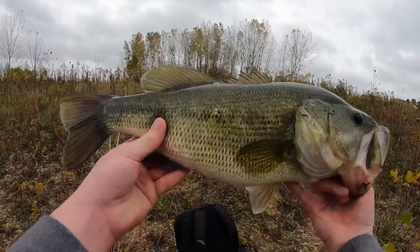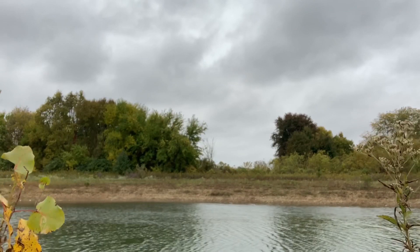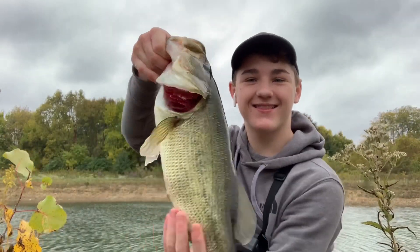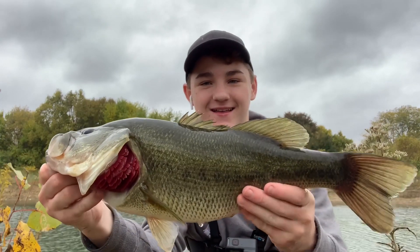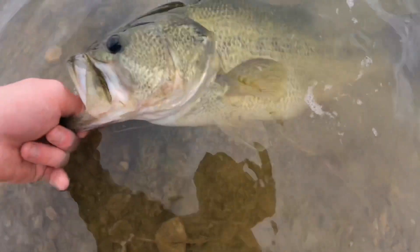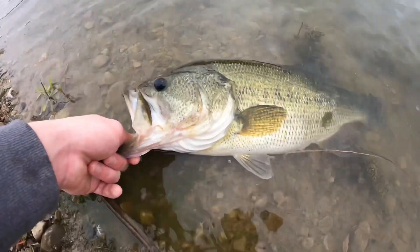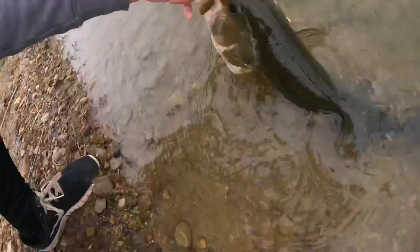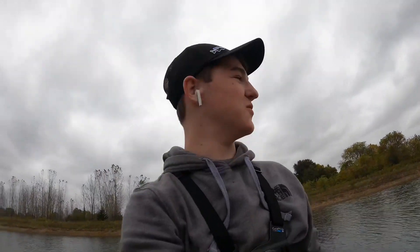Woo, look at that, dude. I don't know what to say. It's unbelievable out here today. This is a big fish. Let's get him back. Today is unbelievable, I don't know what to say.